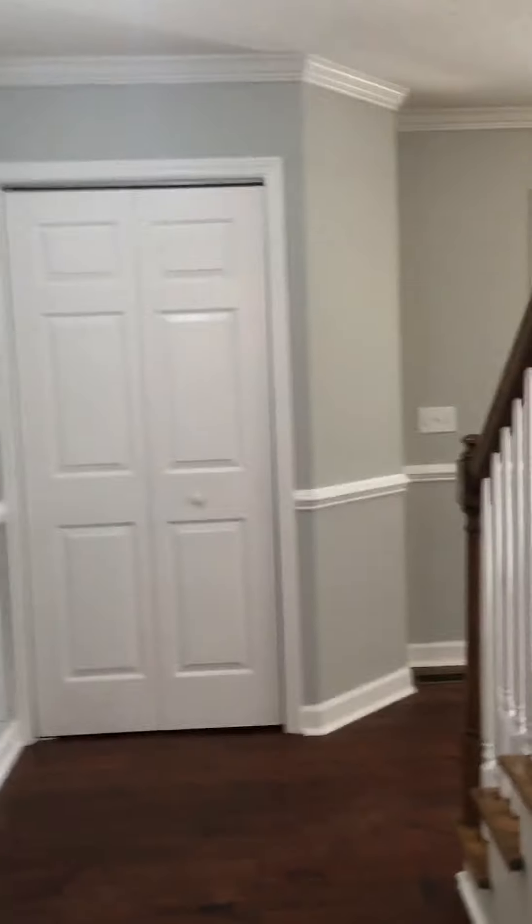Looks like there are a few scratches on this hardwood, not any major ones though. I think this house is bigger than the last one, but the layout makes it seem smaller — it's not as open.